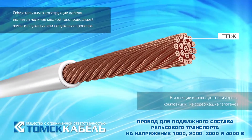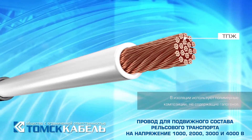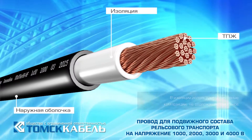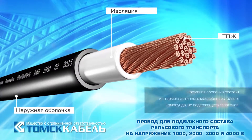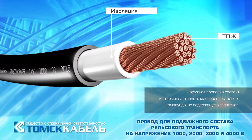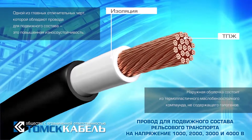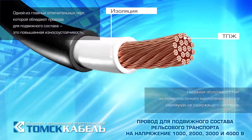Polymer halogen-free compositions are used as internal insulation. Terephthalate film, which has excellent dielectric properties, is imposed over the internal insulation. The outer sheath is made of thermoplastic, oil and petrol-resistant halogen-free compound.